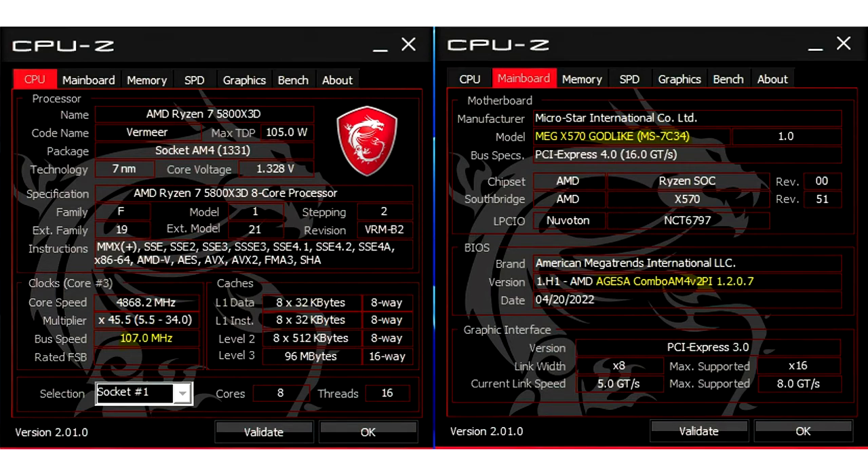Officially, the AMD Ryzen 7 5800X3D doesn't support any overclocking, but multiple users and enthusiasts have shown that it's possible to push the chip to higher clocks by increasing BCLK. Some could even make it past the 5GHz mark, but the average overclock is closer to the 4.7 to 4.8GHz range.